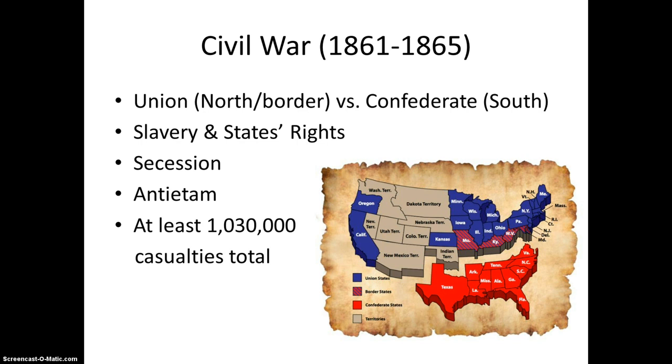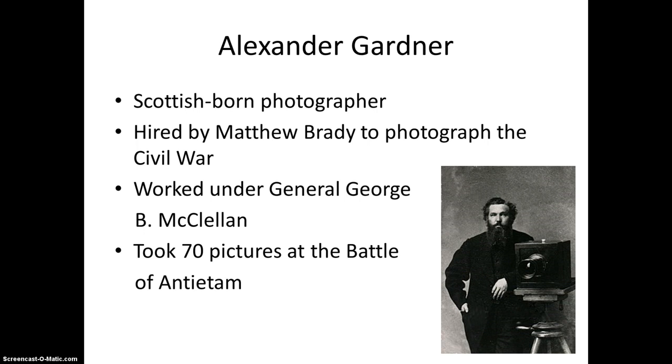On September 17, 1862, the Battle of Antietam took place. The battle remains the single deadliest day of fighting in any American military affair. After four years of fighting, the South eventually surrendered and the war ended. There were at least 1,030,000 casualties due to the war, which accounted for more deaths than all other U.S. wars combined.